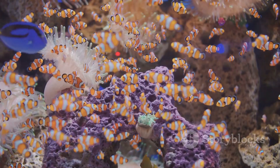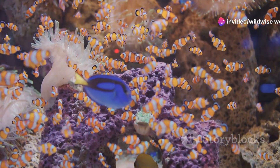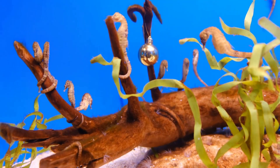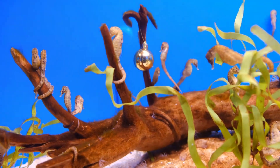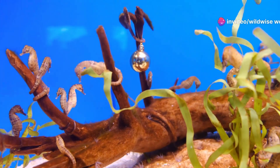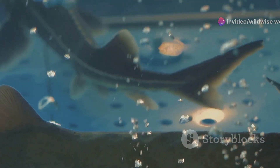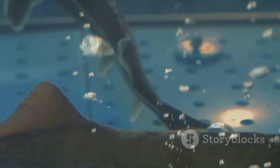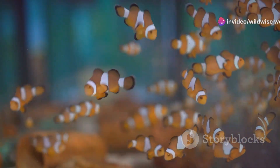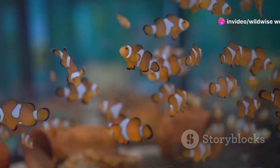Seahorses feed on small crustaceans and plankton, using their long snouts to suck up prey much like a vacuum cleaner. They often live in coral reefs where they find both food and protection. Seahorses come in a variety of colors and patterns that can change to match their surroundings. Despite their slow movements, they are efficient hunters, remaining motionless for long periods to ambush unsuspecting prey.